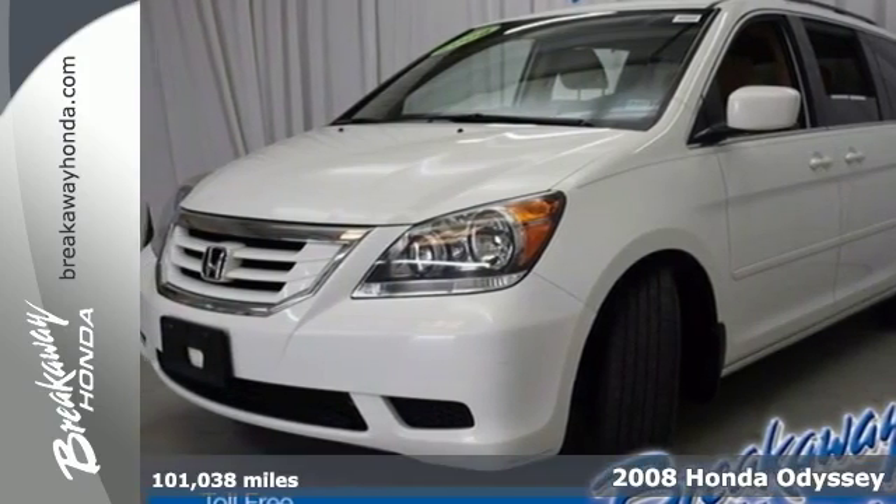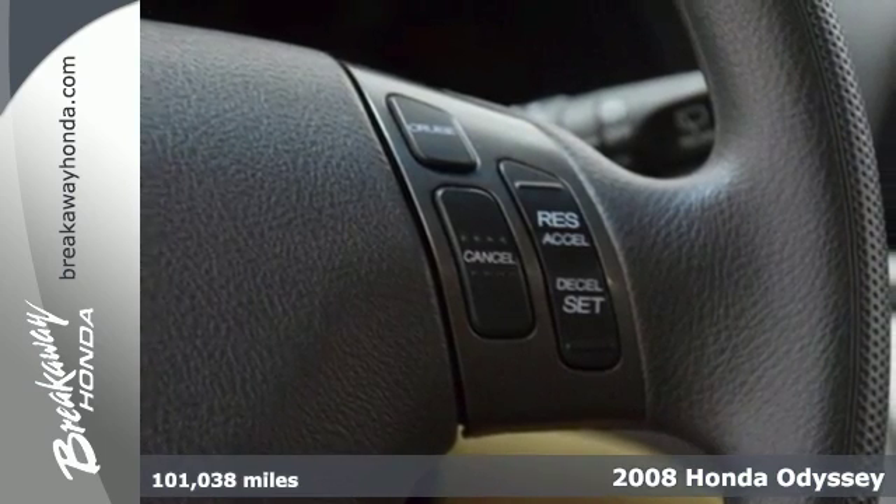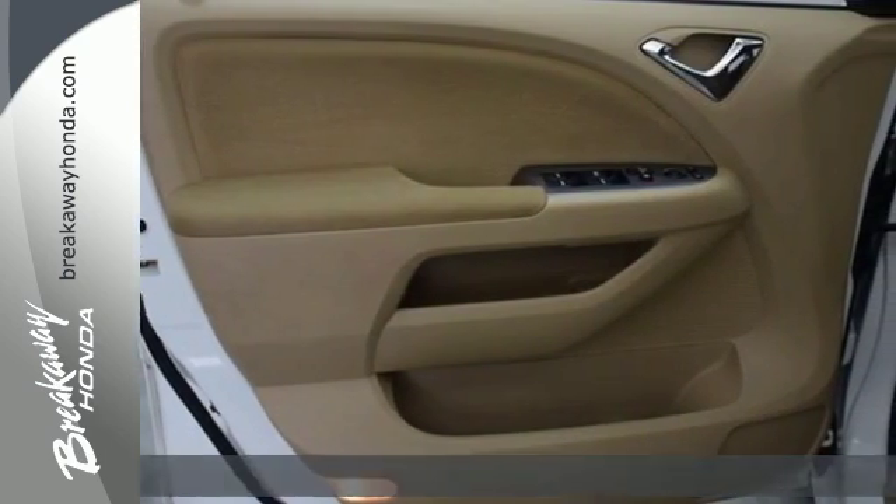It's a 2008 Honda Odyssey. It comes standard with privacy glass, rear window defrost, remote-powered door locks, and AM-FM CD audio system.